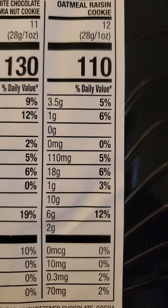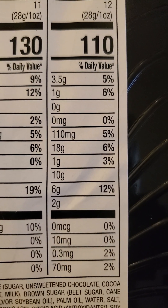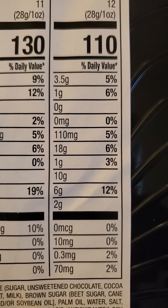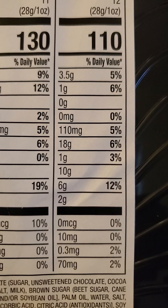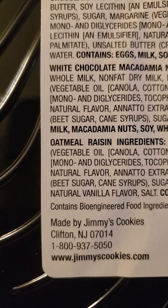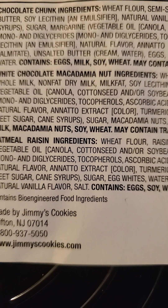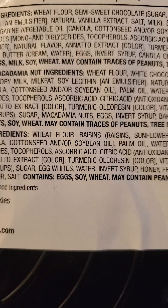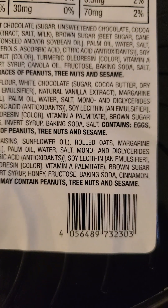The Oatmeal Raisin Cookies: three and a half grams of fat, of which one is saturated, no trans fats or cholesterol — yay — 110 milligrams of sodium, 18 grams of carbs, of which one is fiber, 10 grams of sugar of which six are added, and two grams of protein. And here are the ingredients for that. It's got mono and diglycerides too, so trans fats. No milk but eggs in this one. Palm oil, too — wow.